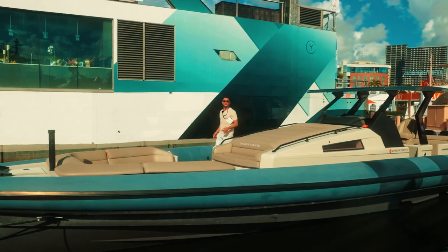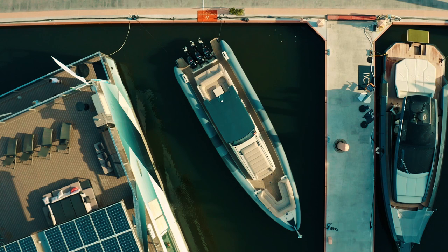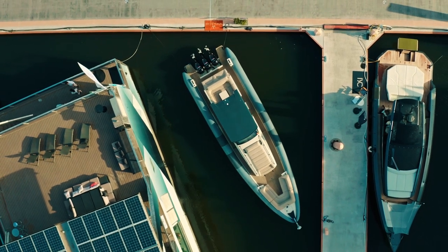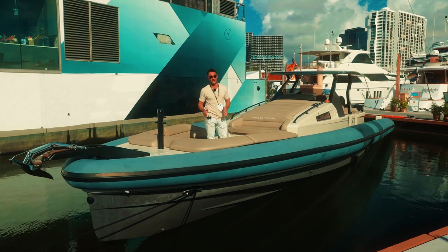Hey guys, Nick Cardos with Mr. Yachts, and I want to show you this Chaser 500. This is a 50-foot high-performance RIB that you've got to check out — made in Holland, one of the nicest RIBs I've seen in a long time. Come check it out.